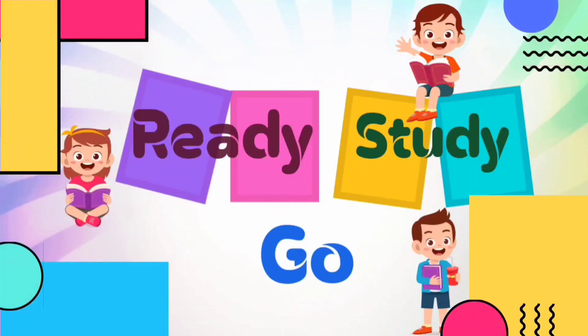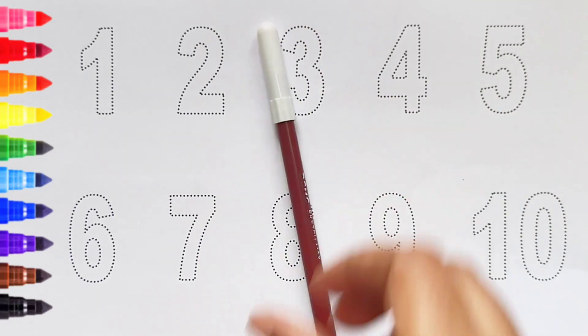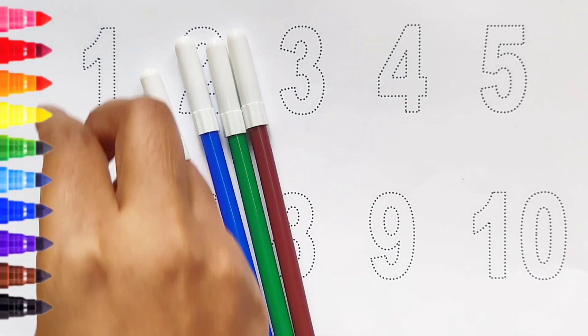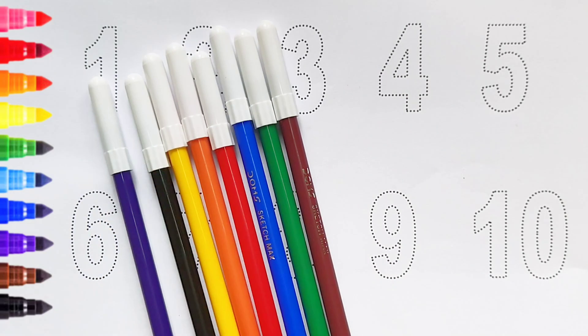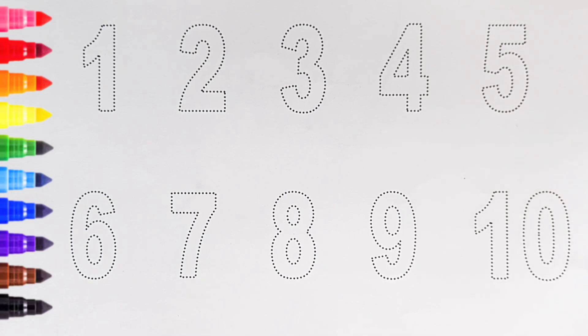Ready, study, go! Brown color, green color, blue color, red color, orange color, yellow color, black color, violet color. Hi kids! Today we can learn the numbers from 1 to 10. Let's begin.